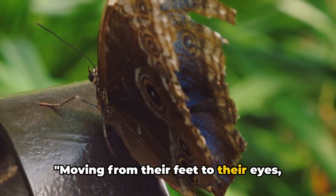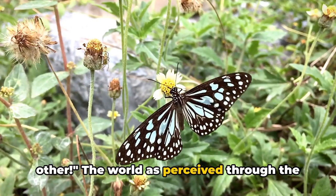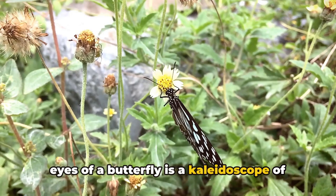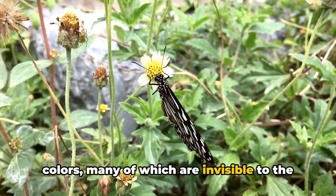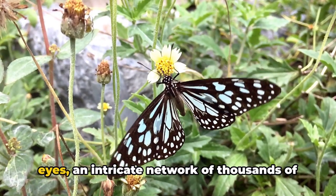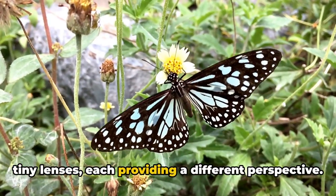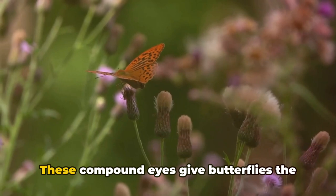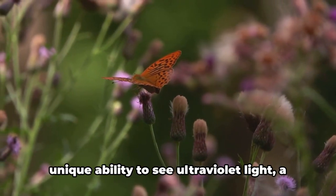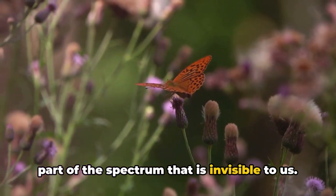Moving from their feet to their eyes, butterflies have a vision unlike any other. The world as perceived through the eyes of a butterfly is a kaleidoscope of colors, many of which are invisible to the human eye. This is all thanks to their compound eyes — an intricate network of thousands of tiny lenses, each providing a different perspective. These compound eyes give butterflies the unique ability to see ultraviolet light, a part of the spectrum that is invisible to us.